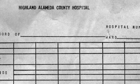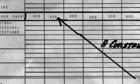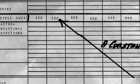Every hospital fluid balance record today has this item — 800 cc — as a loss to be replaced by intake, either oral or intravenous.